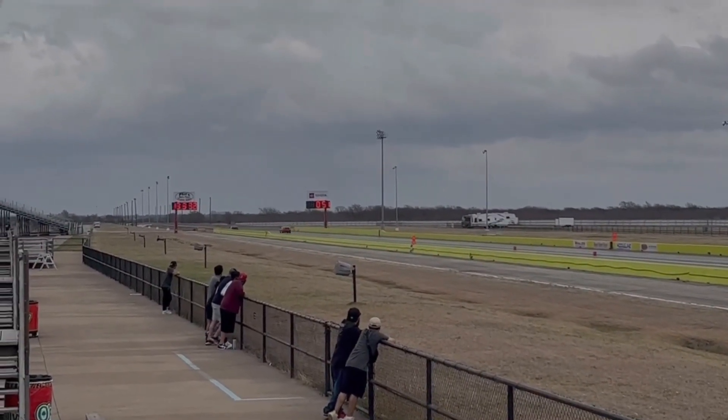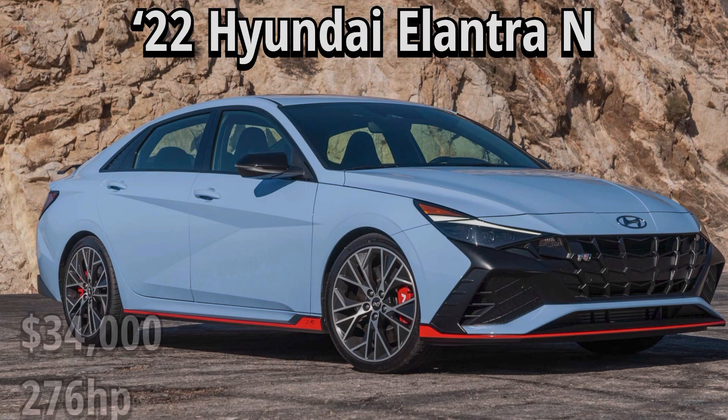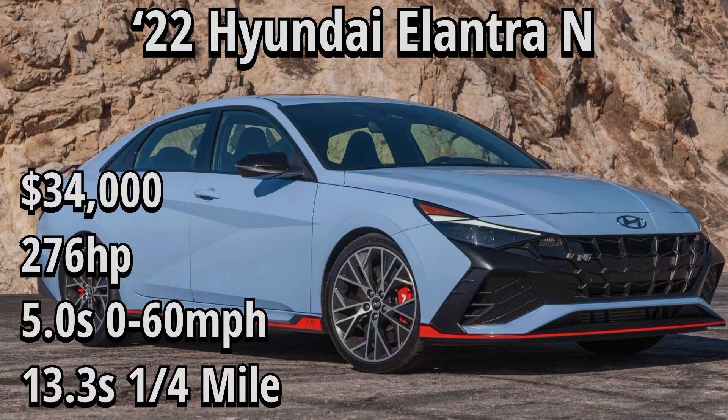Let's look at some of the numbers for the 2022 Elantra N. Starting at right around $34,000 — that's an average price between the manual and DCT models — with 276 horsepower for both models. If you get the DCT, you do get the NGS button giving it an extra 10 horsepower. The 0-60 is a very impressive 5.0 seconds, tested by a lot of different reviewers, and it seems to be very accurate based on what I've seen.